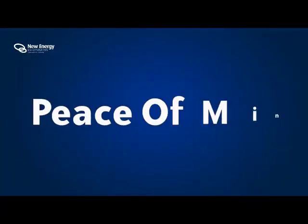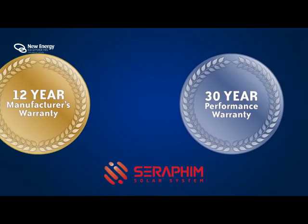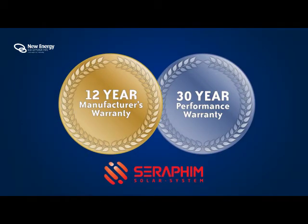Peace of mind warranty. To reassure you of Seraphin's quality and durability, all Seraphin modules now come with a 12-year insurance-backed manufacturer's warranty and a 30-year performance warranty, making them a class leader in the photovoltaic industry and offering confidence that your photovoltaic system will produce at high levels for many years to come.